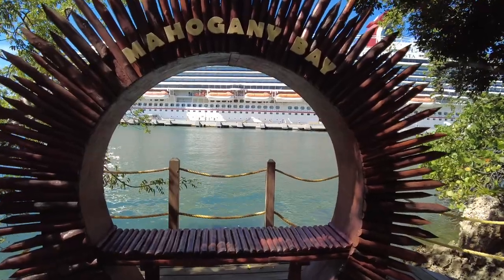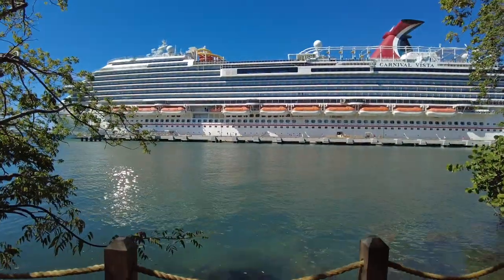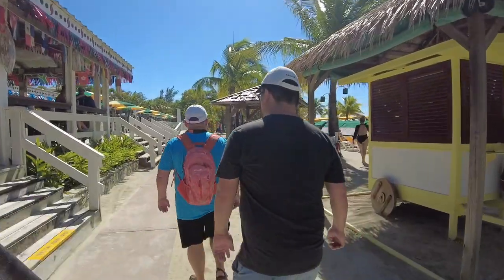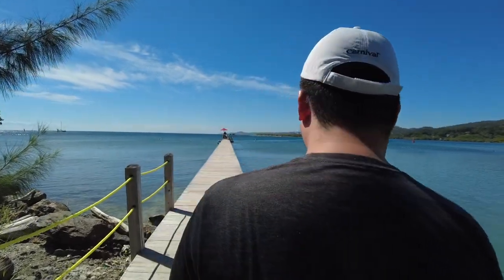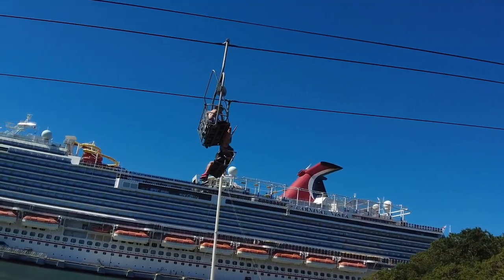Hey everybody, welcome back to Random Recess. We're here in Honduras. We've never been to this port, so come along with us while we explore and grab some lunch. We hear there's a pretty good fish spot in port we're gonna go to with our friends. A lot of people have told us about it, and we're excited to just see what the port is all about.